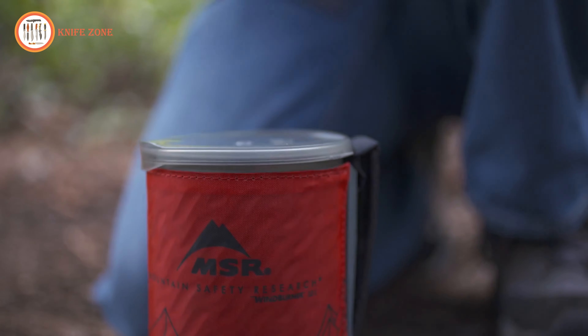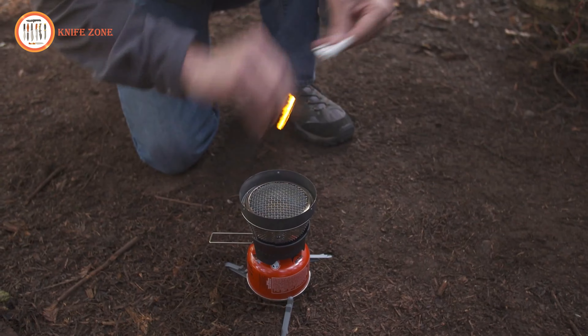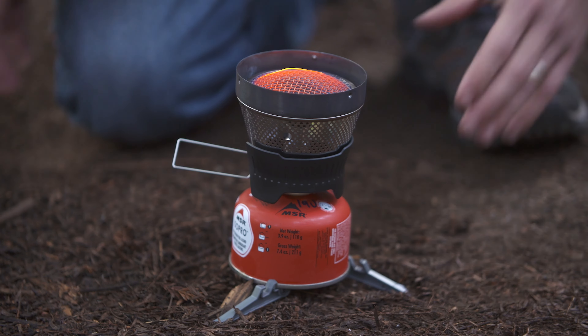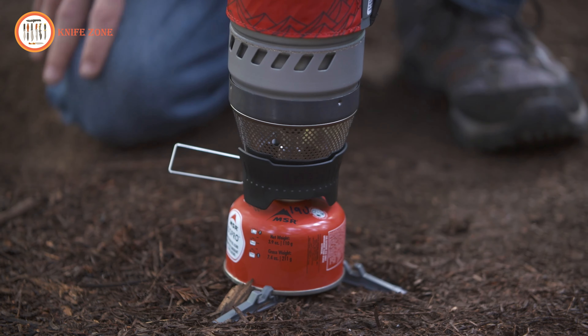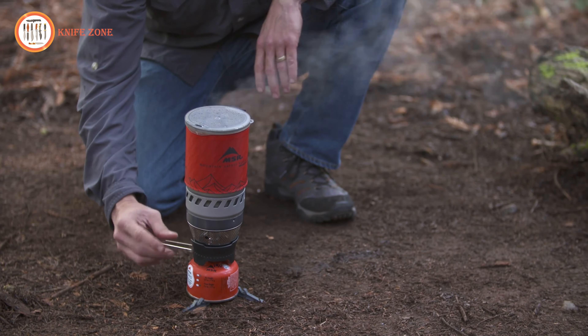The flame adjuster provides precise control, and even though the flame is nearly invisible, it offers maximum wind protection. Built for adventurers, the MSR Windburner Stove is perfect for backcountry trips, delivering windproof, reliable cooking anywhere.